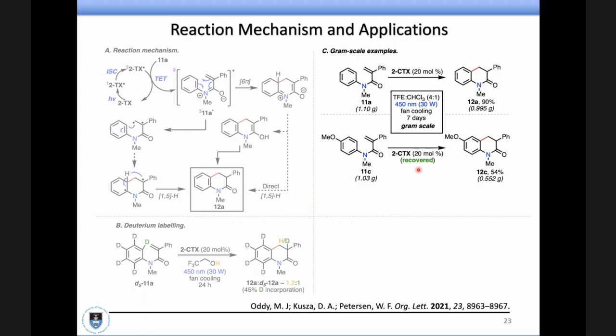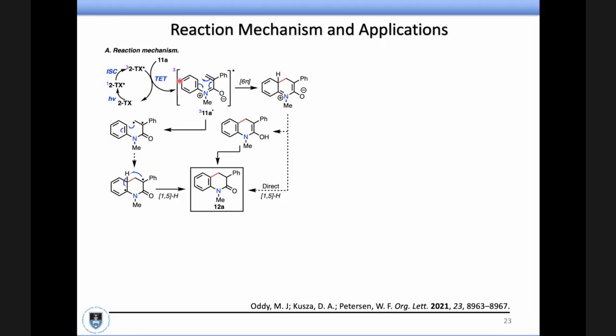The next question: what is the triplet state energy of the thioxanthone? So I'm not sure of the reduction potential because it is an energy transfer process, but the triplet state energies are approximately 62–67 kcal per mole, about 250 kJ per mole for the energy transfer to take place. In these examples, you're looking at the triplet state energy — if you want energy transfer to occur, you want the triplet state energy of your photosensitizer to be higher than that of your substrate. These thioxanthones are somewhere between 60 and 70 kcal per mole.